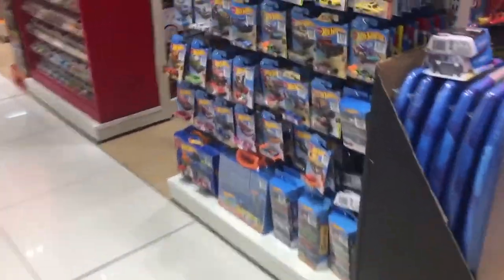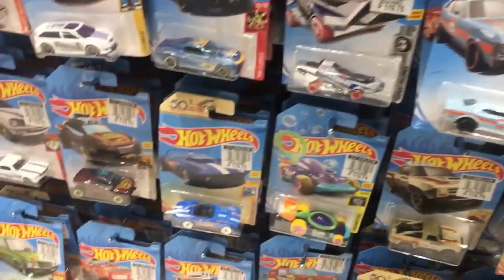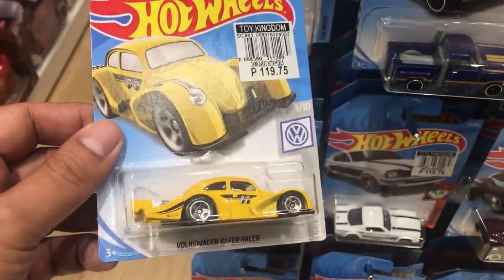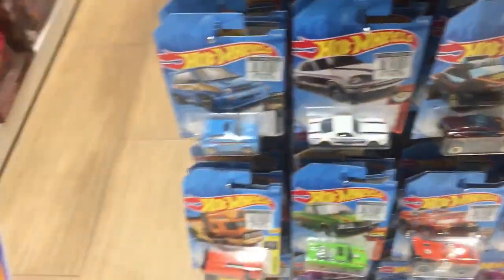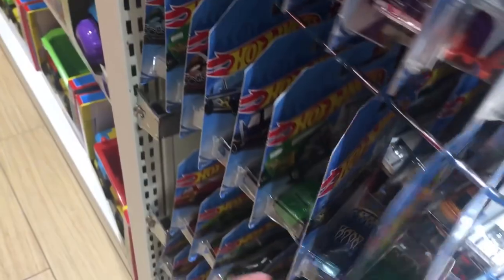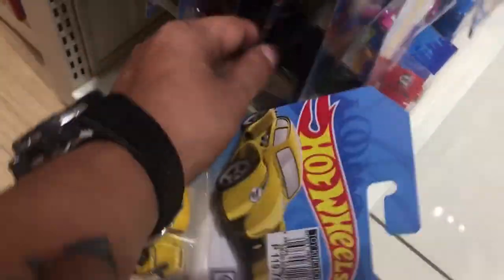Good day guys, we're doing another peg hunting video here at Toy Kingdom, so let's check out what they have here in the Hot Wheels section. Check out this cool VW Café Racer with the Moon Eyes livery — I'll probably get that one. Let me hold on to it for a while and check out some more.